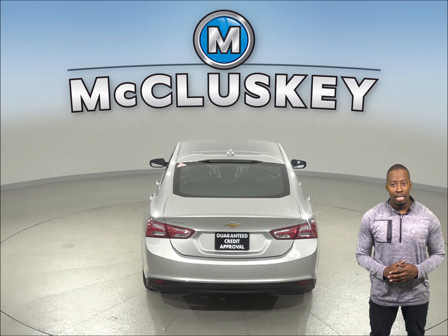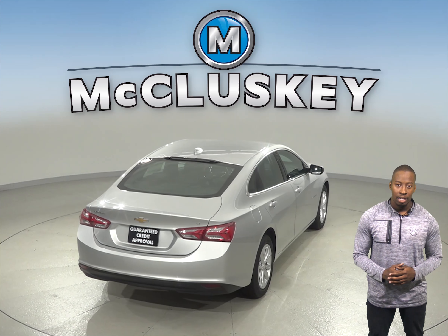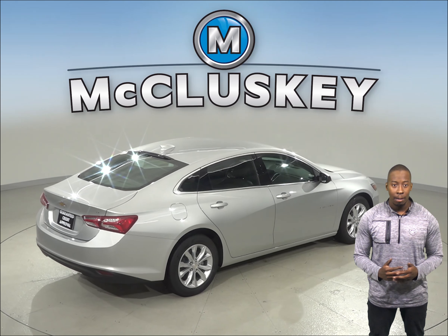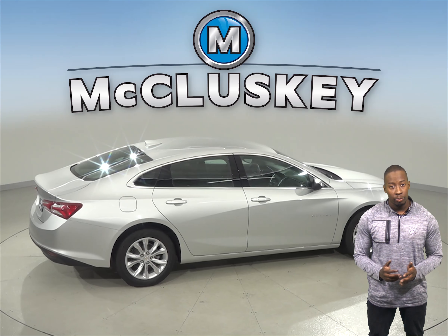For better traction, the Chevrolet Malibu RS and Premier Trim tires are larger than those on the Kia Optima. For better ride, handling, and brake cooling, the Chevrolet Malibu Premier Trim offers optional 19-inch wheels, while the Kia Optima's largest wheels are only 18 inches.